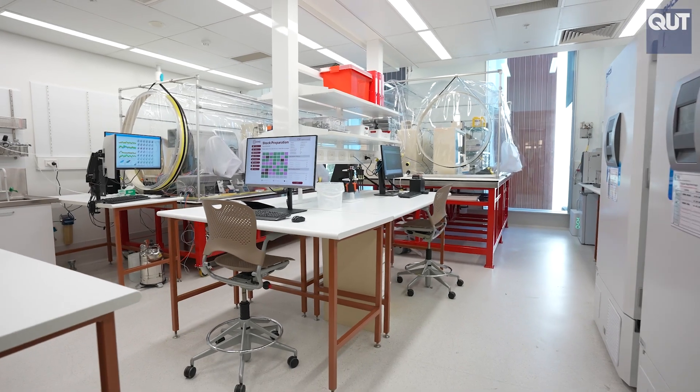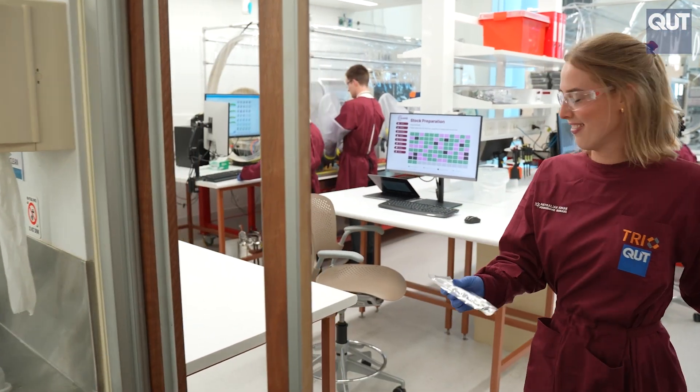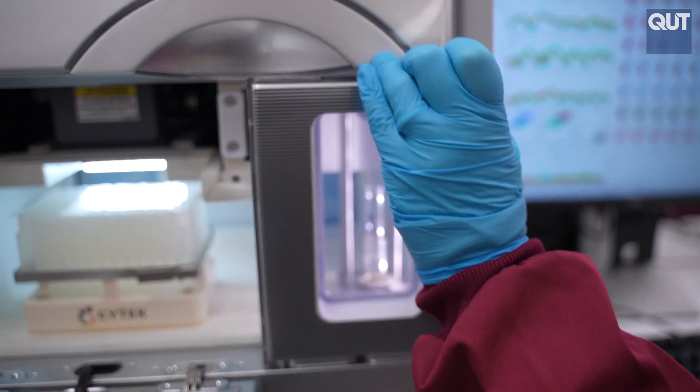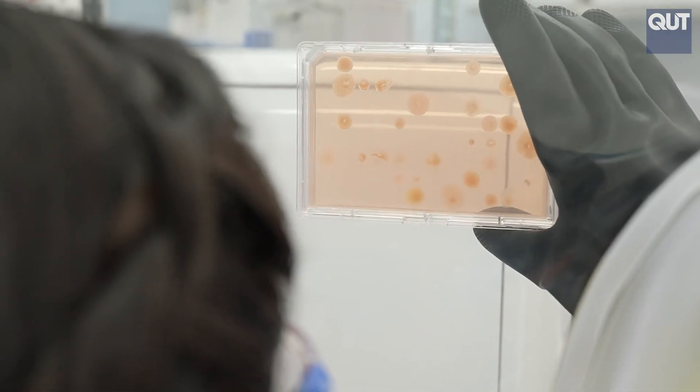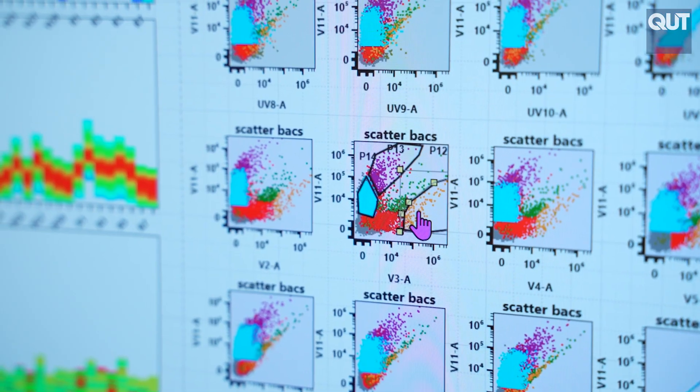A biobank is a large collection of samples that are stored appropriately for the sample type, there for researchers to use now but also well into the future. What makes our biobank unique is that it's a collection of microorganisms. Most biobanks are biobanks of tissue samples, but here what we're storing is microorganisms — organisms that we grow from the samples collected as part of our sampling campaign.